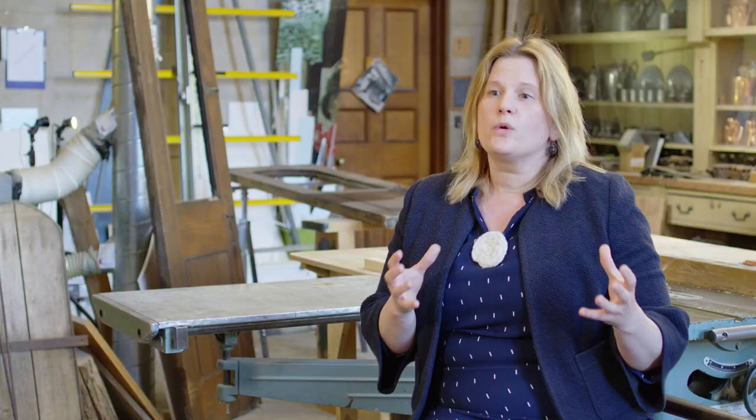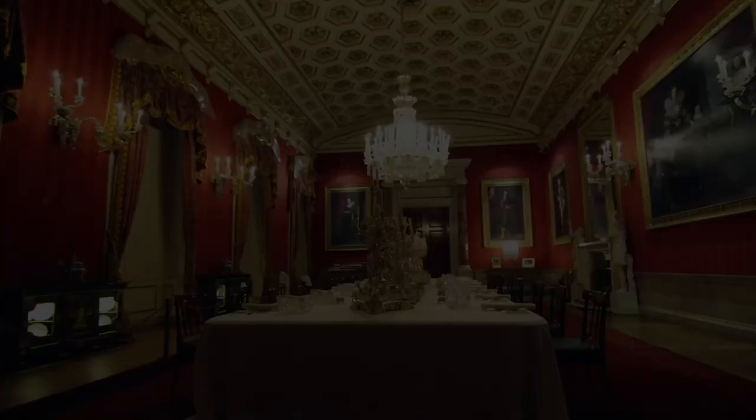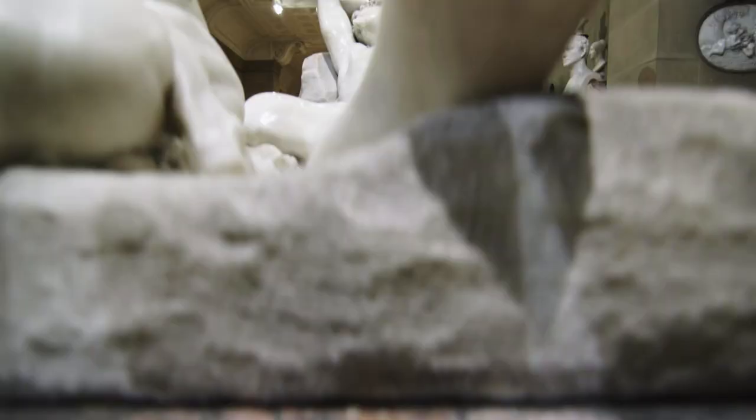We're in the North Wing, and the North Wing is a series of rooms that were built during the 19th century by the 6th Duke of Devonshire. Those rooms were really to support the real popularity of house parties during that era. House parties required large areas to entertain, so we have a great dining room built, and beautiful sculpture galleries where people can enjoy the 6th Duke's collections.